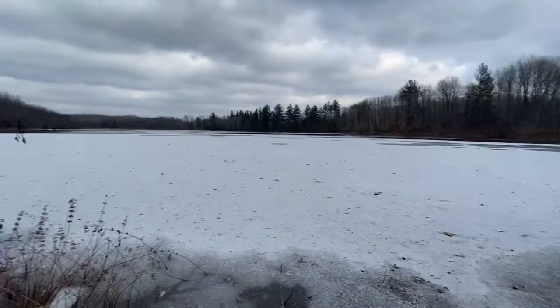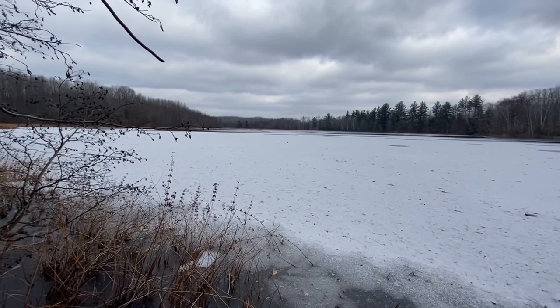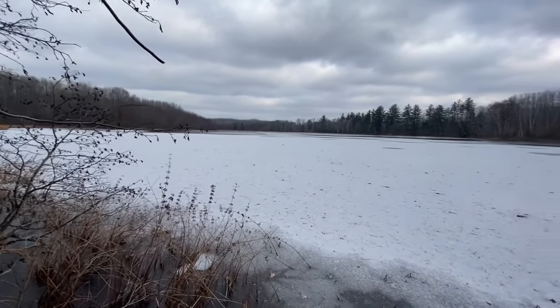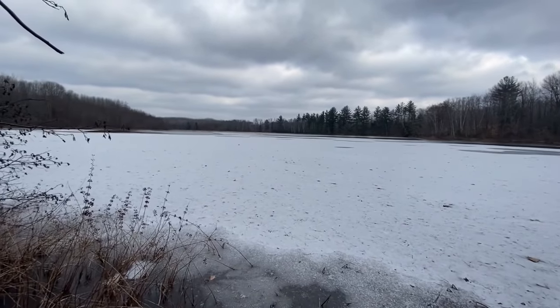Anyways guys, that's it for now. Like and subscribe if you like what you're watching. Help me and I'll help you guys get some ice reports on these lakes here in central northern Michigan, and we'll try to get on this ice when it's safe. All right, tight lines everybody.